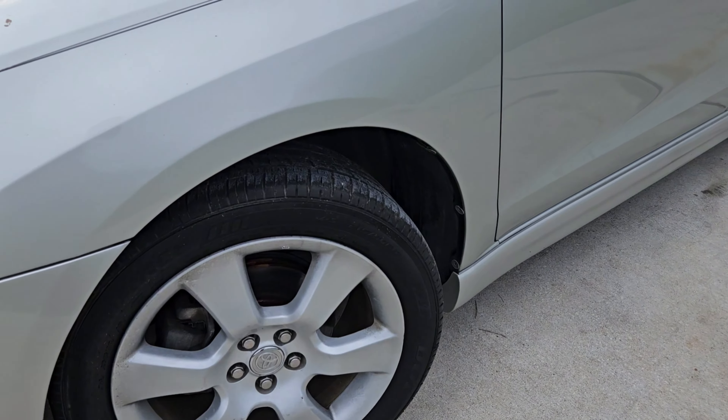It just so happened that one of our neighbors had the car. I was riding a bike around the neighborhood one day and I just see a Matrix sitting there. I wondered if it was an XRS, got closer to the car, and I see the 3 letters — XRS. I was like, I need to talk to these people. So I started talking to them, and they were happy to sell the car, but it has a couple problems.